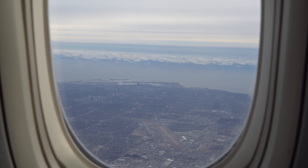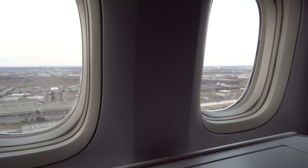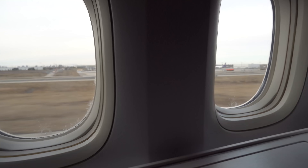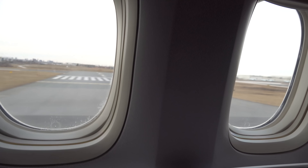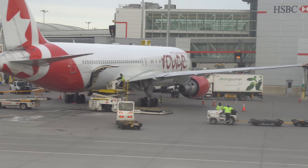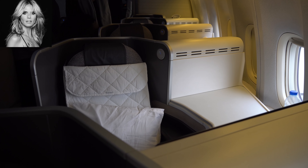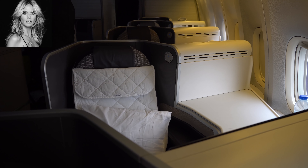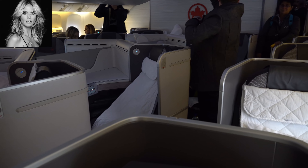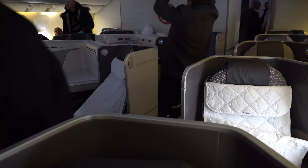We circled Toronto and came in to land. Unfortunately, there was a medical emergency after we touched down. They wouldn't let economy class passengers deplane but let business class deplane via the front jet bridge. The captain himself left the cockpit to personally visit the passenger, and I hope everything was alright.